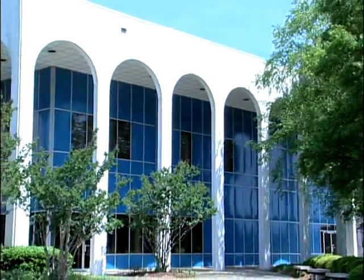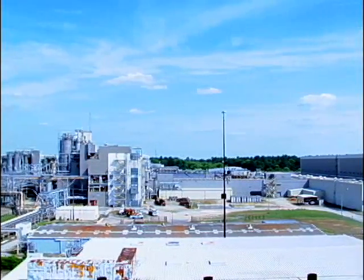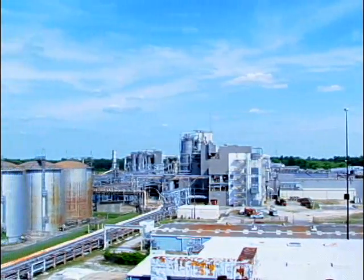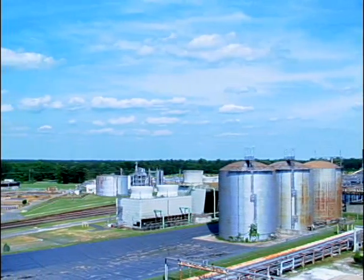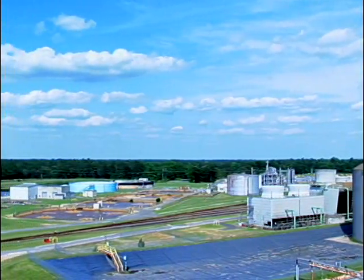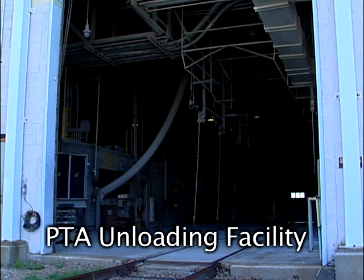The International Process Plants P.E.T. facility here consists of a manufacturing site of approximately 100 acres, fully fenced and 1 million square feet under roof. Major raw materials, terephthalic acid and ethylene glycol, arrive by railcar and are unloaded in the raw material area.